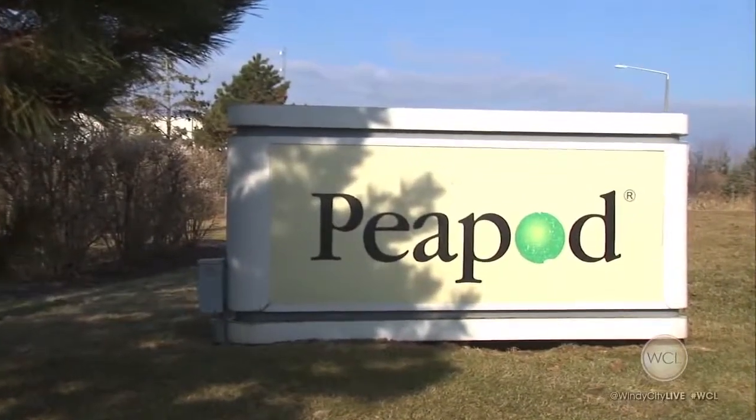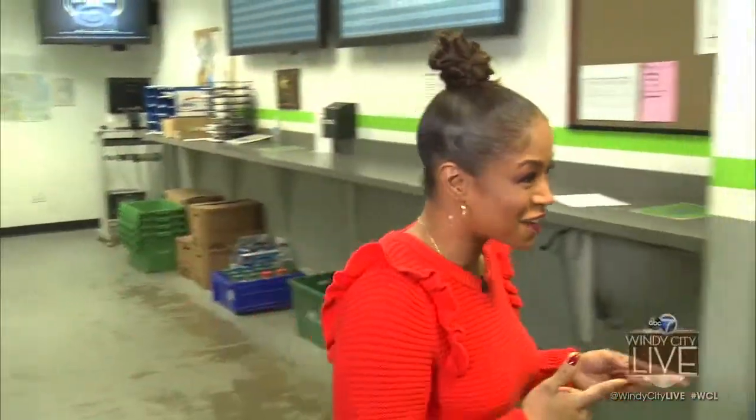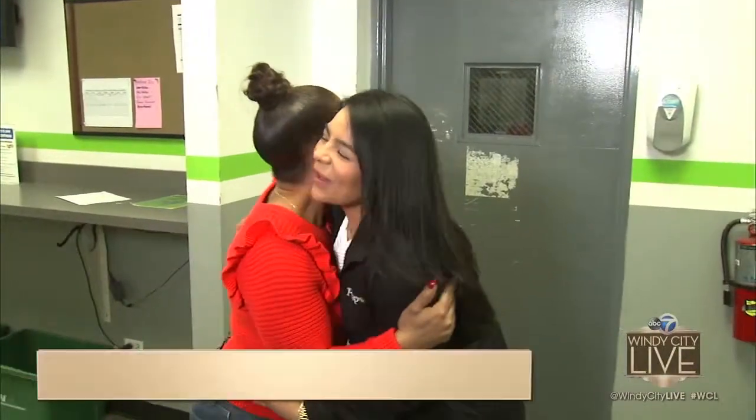I'm out here in Lake Zurich at the Peapod facility just outside of Chicago, and I am so excited to be getting a tour. Standing by is my tour guide, Karina Machai. How are you? Welcome to Lake Zurich. Thank you so much, glad to be here.